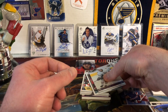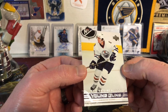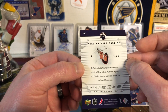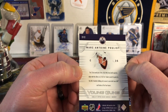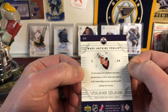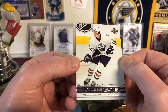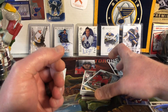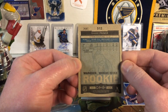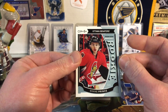Next up we have a Young Guns of Marc-Antoine Pouliot — he was the 22nd overall pick in 2003, and this is from 2006-07. Young Guns, I like that. Then next up we have another Shane Prince from the Ottawa Senators, Marquee Rookie from 15-16 O-Pee-Chee. That's a nice looking card.